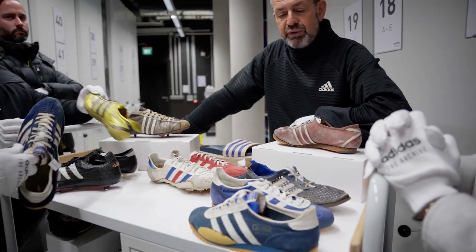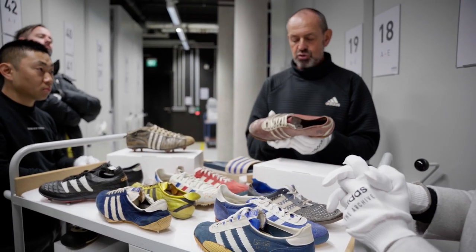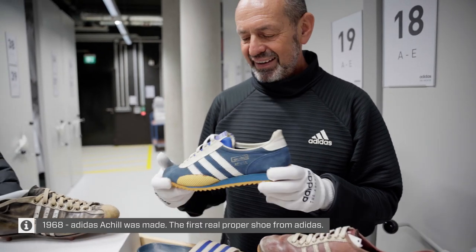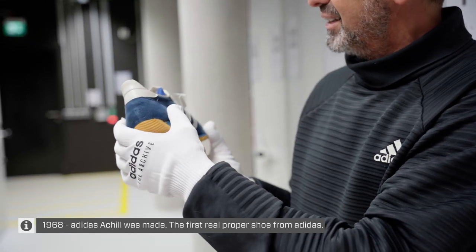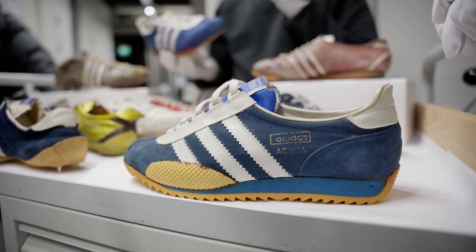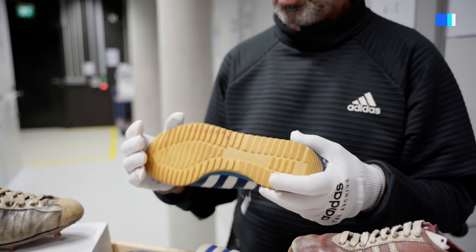I thought it might be worthwhile to show you where Adidas running really started. At that time nobody would call Zatopek's training shoe a running shoe. The first running shoe under Adidas leadership was what they called the Akeel — a shoe with nice soft suede leather. And for the first time you see an internal heel counter, so it really hugged the foot like a second skin. It had an outsole that was much softer and very flexible at that time.